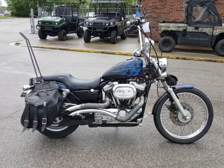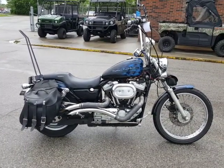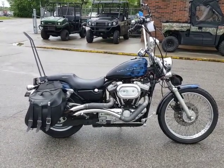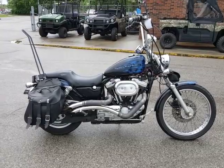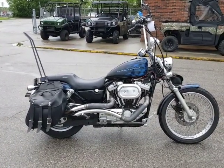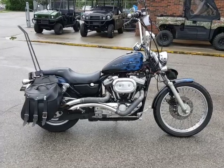Welcome back YouTubers! Roger with Gateway Cycles back with you from beautiful Mount Sterling, Kentucky. Got a little rain today and I've got a great machine for you. This is a 1999 XL 1200C Sportster 1200 Custom. Let's do a little walk around.